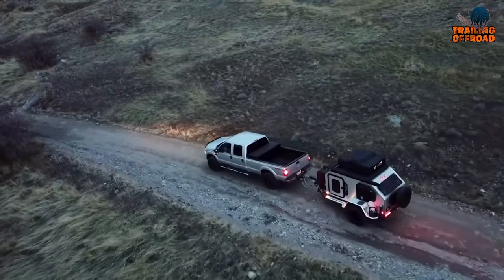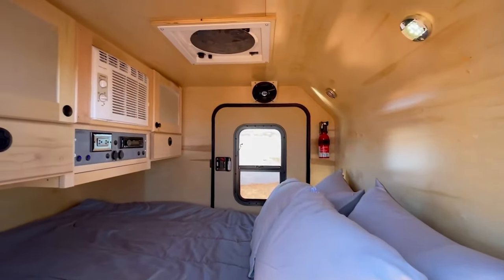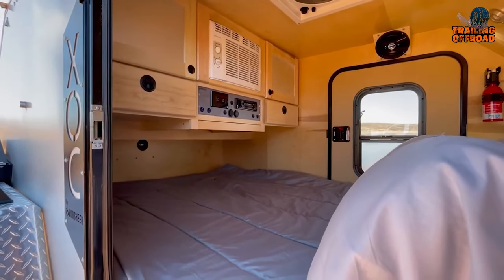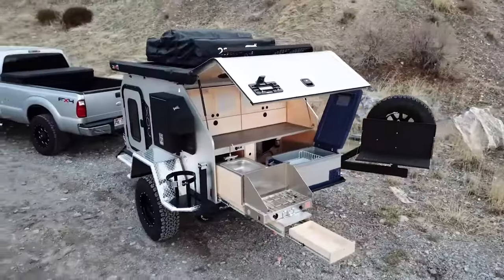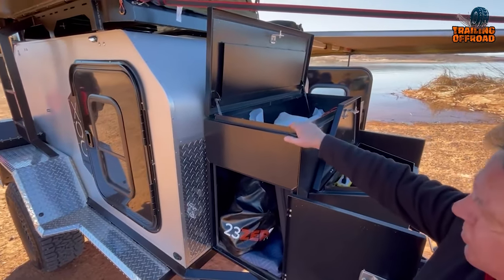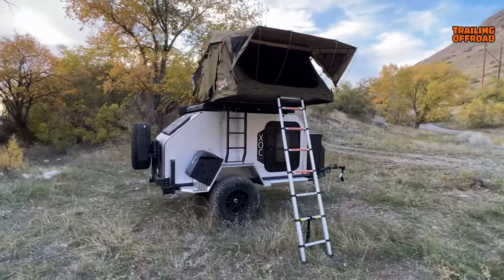But as you pull up to your campsite for the night, you're greeted with a whole new level of adventure. The XOC transforms from a sleek and sturdy camper trailer into a fully functional home on wheels, complete with an air conditioning unit, fantastic vent, and spacious sleeping quarters. The galley kitchen behind the trailer is equipped with a propane stove, making it easy to whip up a hot meal no matter where your journey takes you. And with ample cabin storage, you can bring everything you need for a comfortable and memorable trip.